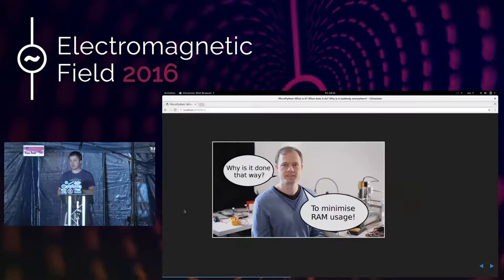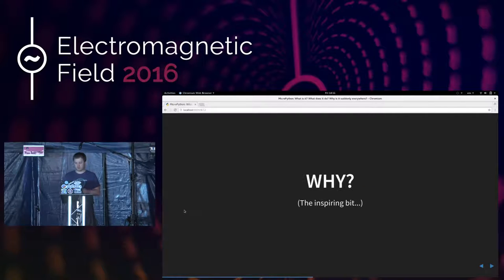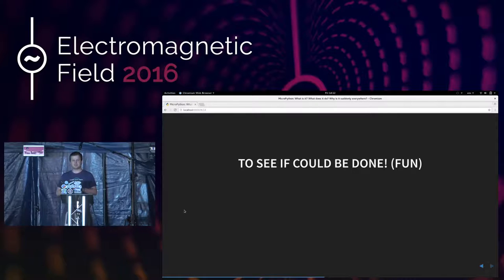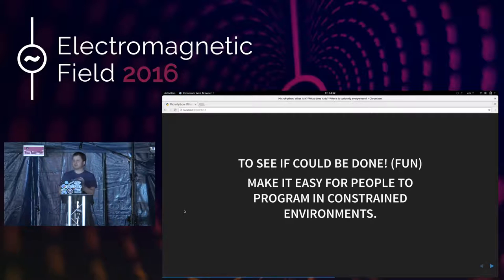If you're interested — and I encourage you to have a look because it's a very friendly community — go along to micropython.org. MicroPython supports lots of different devices, not just the MicroBit, the PyBoard, or the EMF badge. There are lots of people doing crazy stuff with interesting embedded devices. So why would you want to re-implement Python 3 for microcontrollers? I asked Damien this, and he said, well, because it was there — it was a fun thing to do. He also loves writing in Python and wanted to make it easy for people to program in such constrained environments.